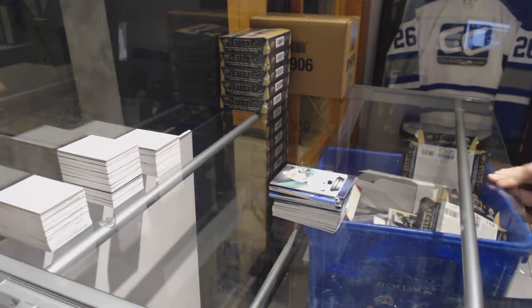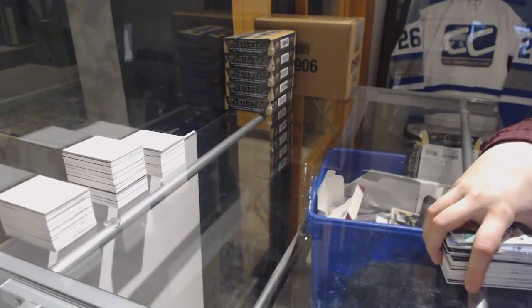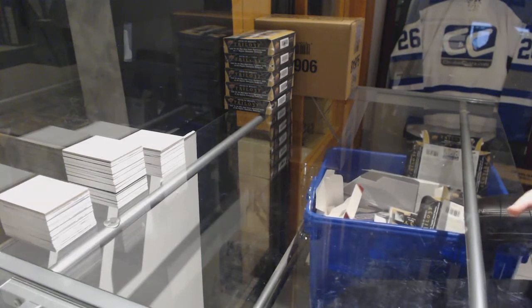All right. Halfway through case number one.